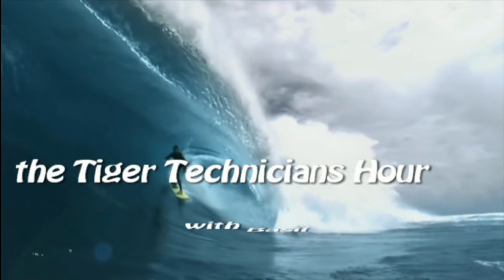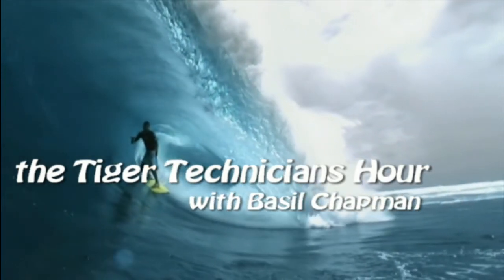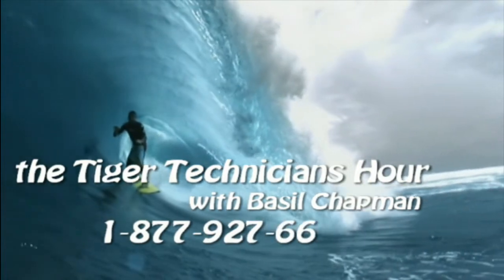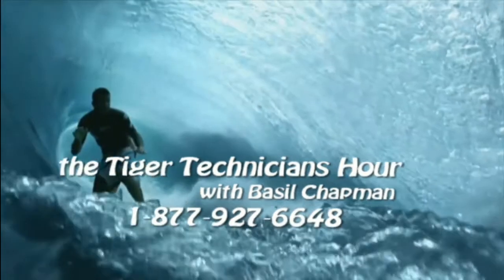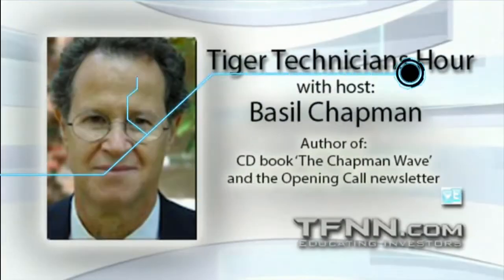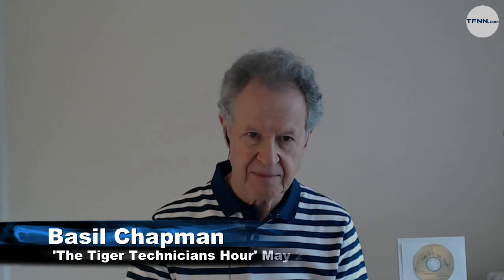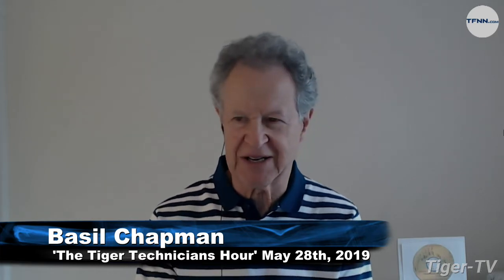Welcome to the Tiger Technician Hour with your host Basil Chapman. Call now toll-free at 1-877-927-6648, internationally at 727-445-1044. Everyone, this is the last day of the special Tiger sale — with a 20, 30, or 40 percent bonus.